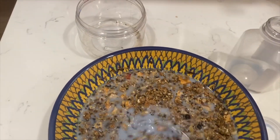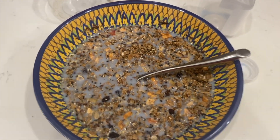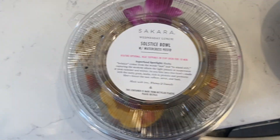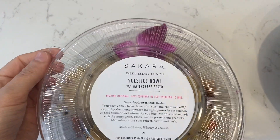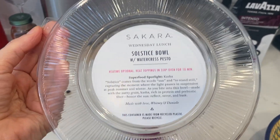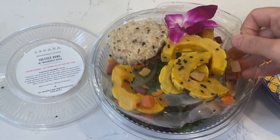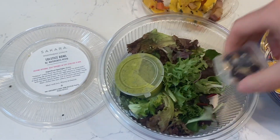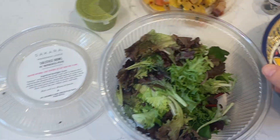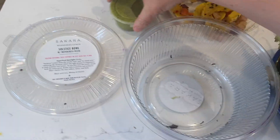Day 24 lunch: the Solstice Bowl with watercress pesto — heating is optional and I'm not doing that. I'm going to put it in my pretty bowl, put the salad on the bottom, put the greens on the bottom.